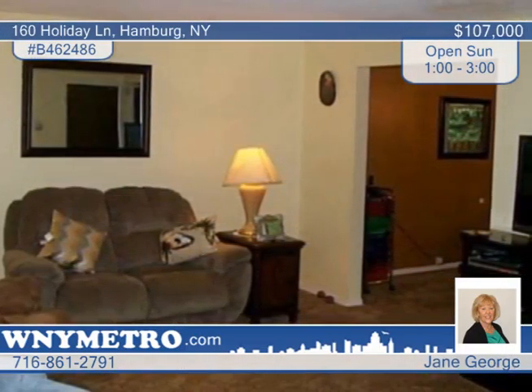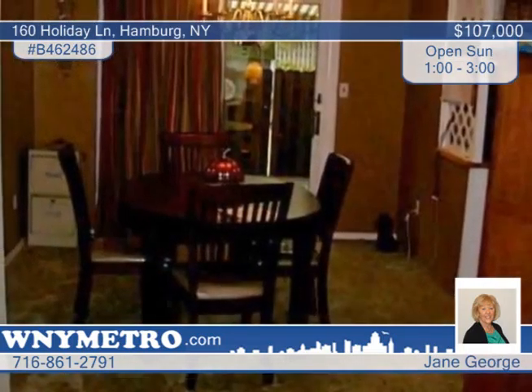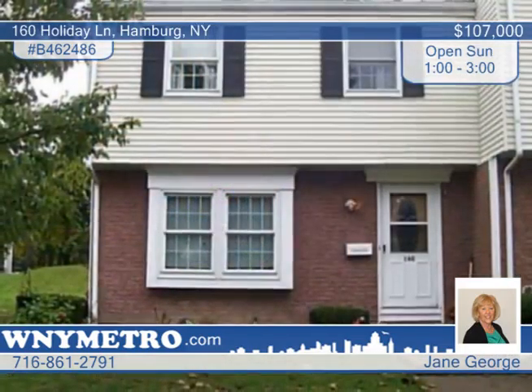Other great features packed in this home are a formal dining room, large bedrooms with closets, and sliding glass doors that lead to a 21 by 12 covered patio. It's private. Pets are allowed. Come take a look with Jane George and Lori Pilski.